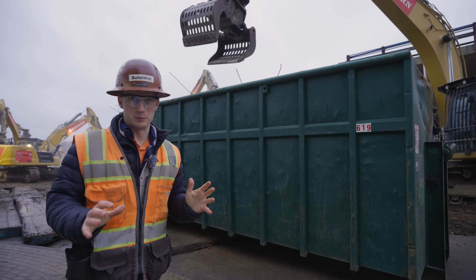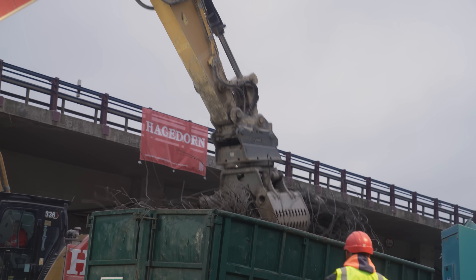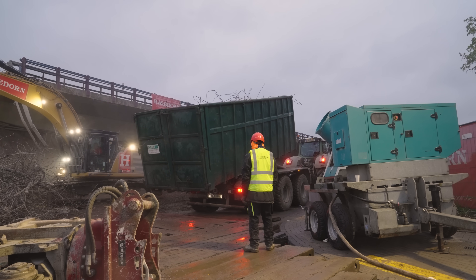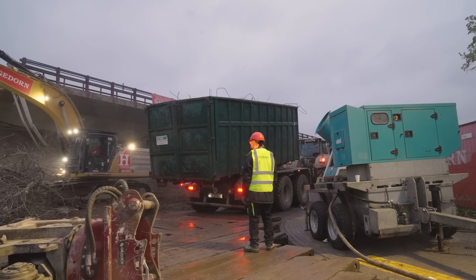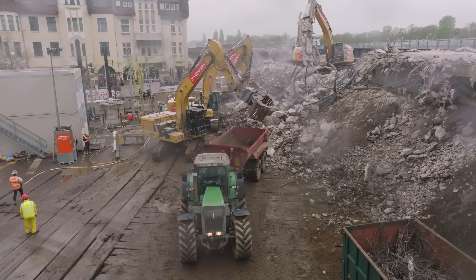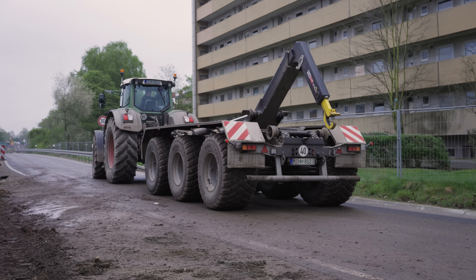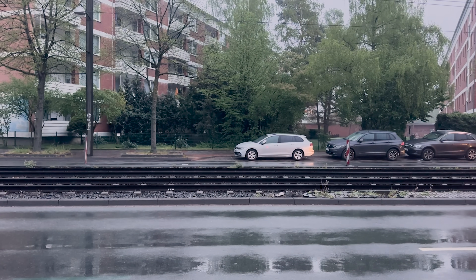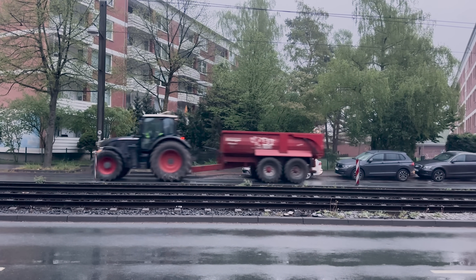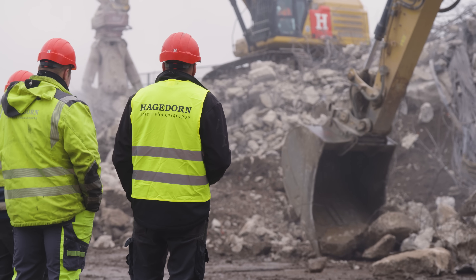The demolished material is being hauled off in two ways. First, we have containers — the 336 is using a grapple to load steel into these green containers, then a tractor with a container trailer picks up the dumpster and takes it to an off-site area. For the concrete rubble, the tractor also has a dump trailer that machines are loading material into. Tractors and trailers are very common in Germany — they're versatile, can get around tight urban environments better than articulated trucks, and are a lot cheaper. That is the standard hauling method here in Germany.